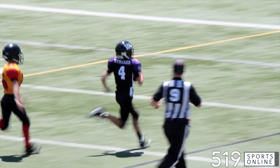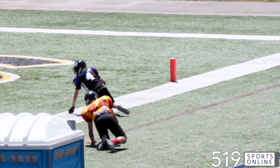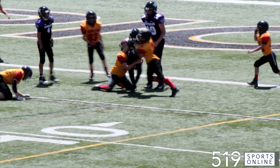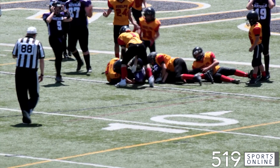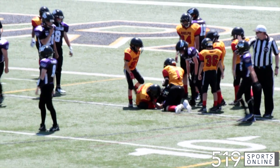He gets the ball inside the five-yard line. The Preds on the doorstep, but it's the Griffins' defense with a huge goal line stand. Carter Berry with a hit, loose ball — Dominic Roth recovers. Big play from the Griffins, creating a turnover.